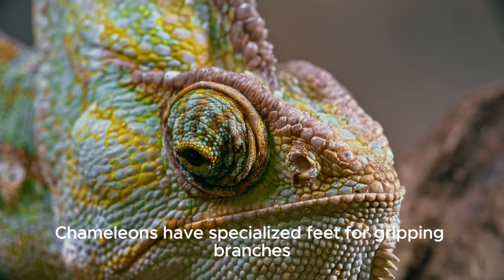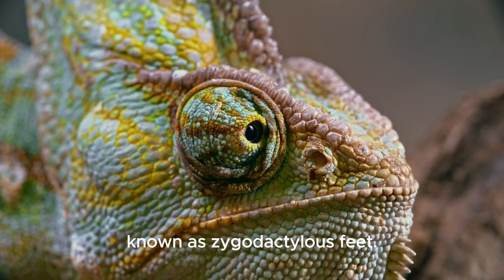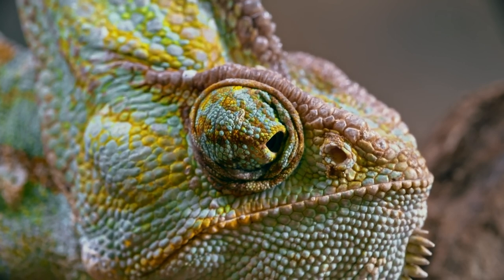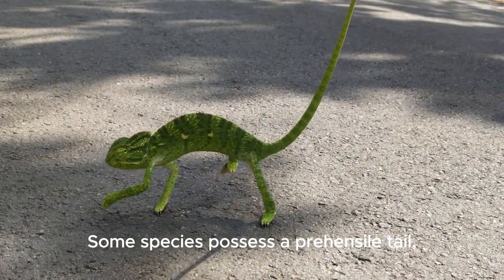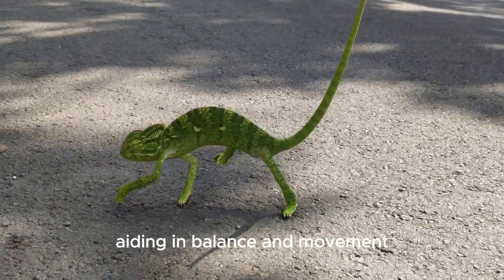Chameleons have specialized feet for gripping branches, known as zygodactylus feet. Some species possess a prehensile tail, aiding in balance and movement through trees.